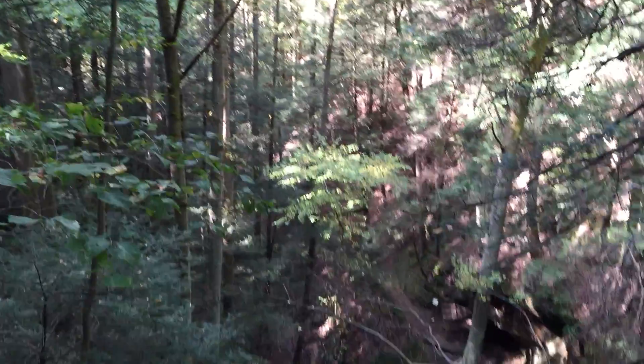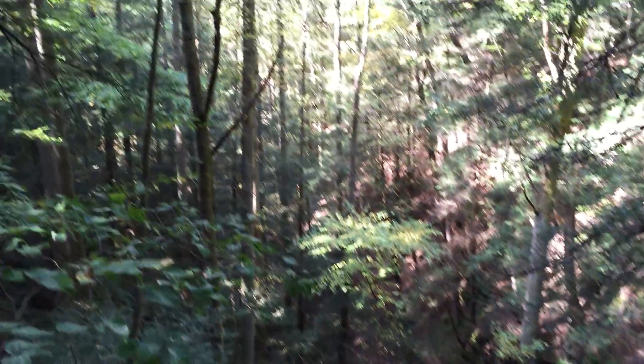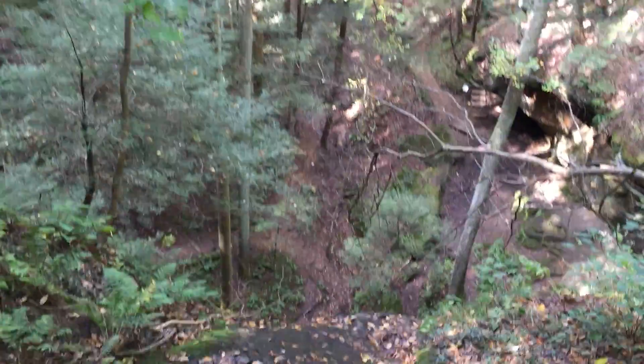It's a perfect excuse to learn how to edit some of these. You can see down there some of the video, some of the vistas, some of the cliff.